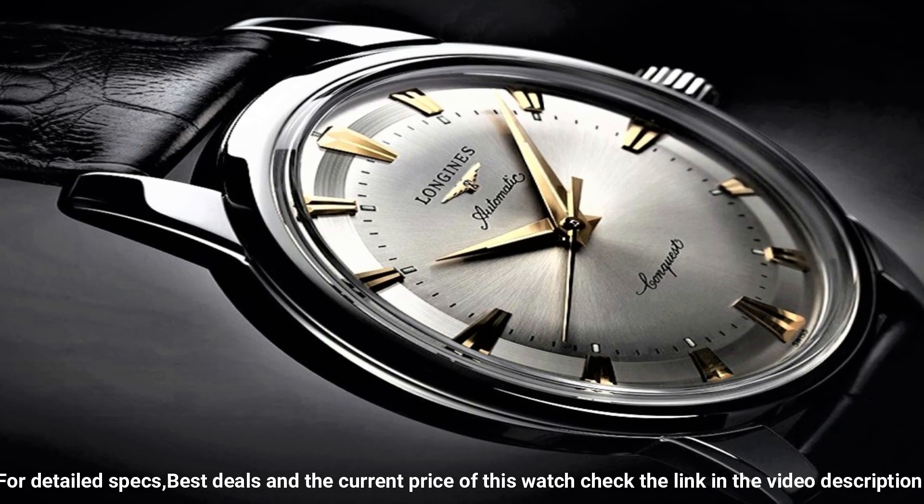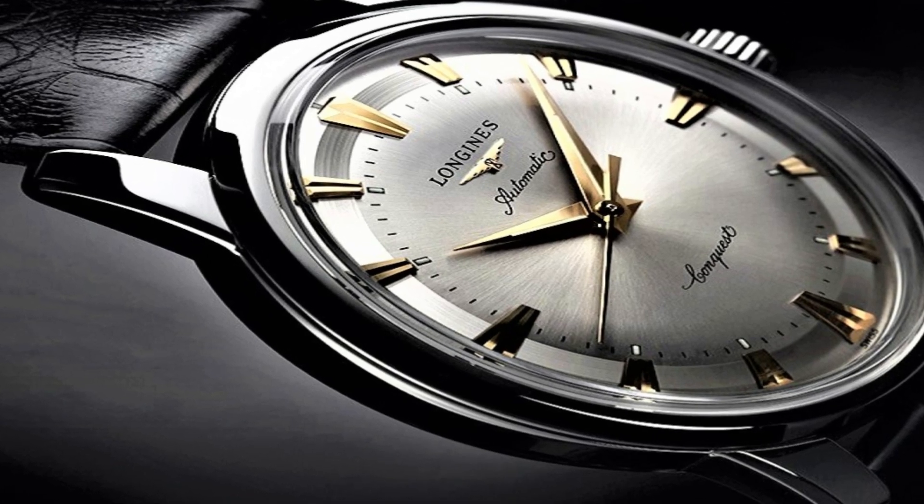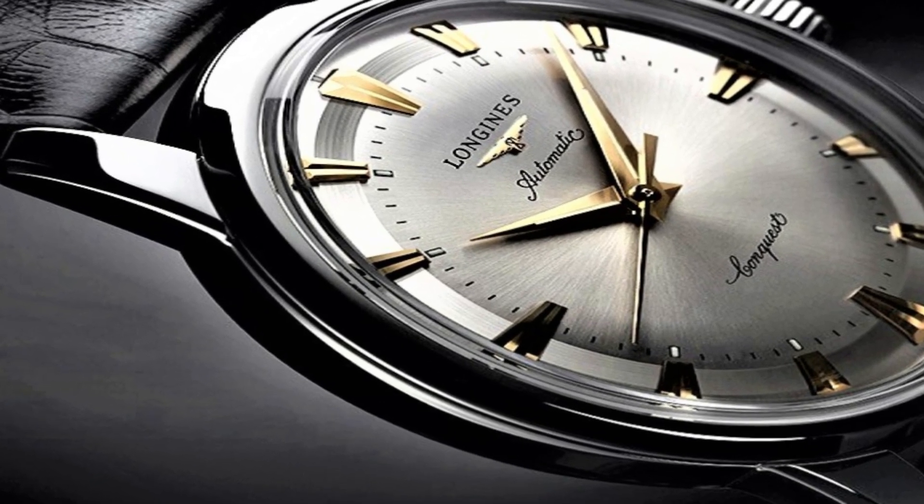Functions: date, hour, minute, second. Heritage Series. Casual watch style. Watch label: Swiss made.